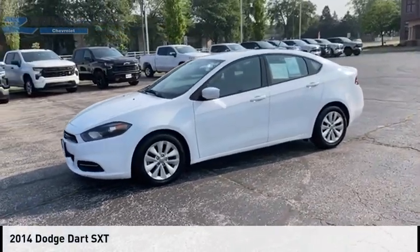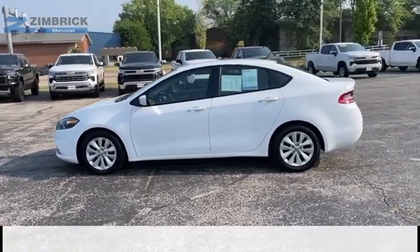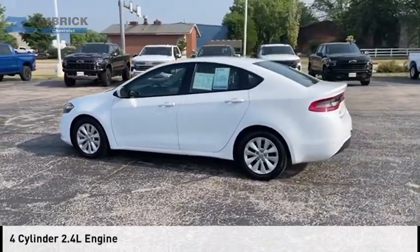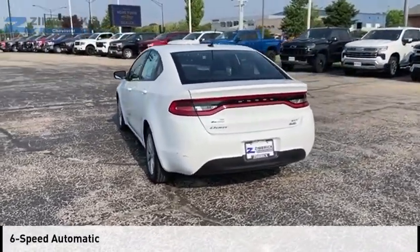Make a great choice today with the 2014 Dart. This vehicle is powered by a front-wheel drive, four-cylinder, 2.4-liter engine, and comes with a six-speed automatic transmission.